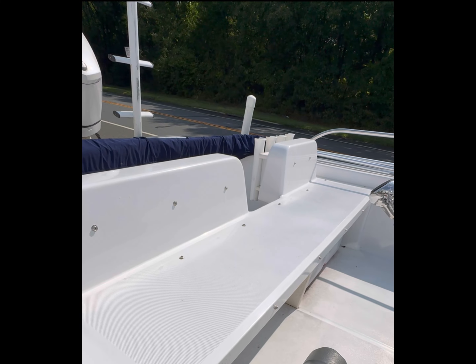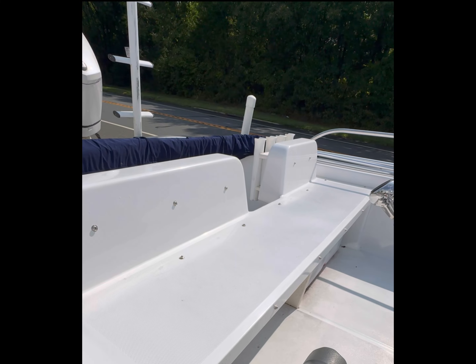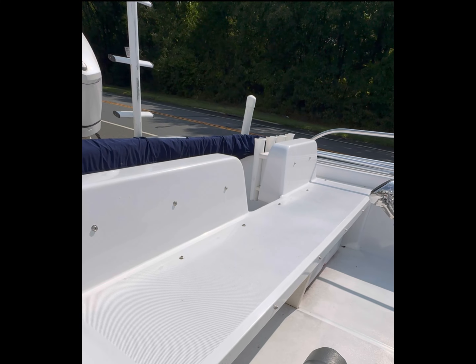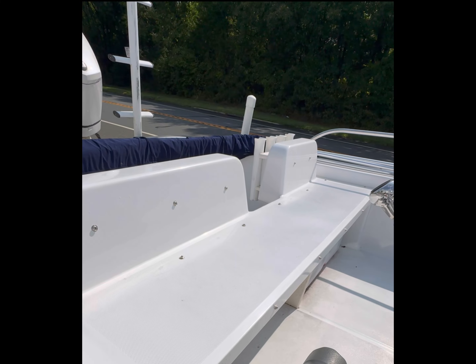Check out the steering wheel and the helm station — not a touch of rust anywhere on that. Even the bow rail is in great shape. Seats are in great shape, looks like we have pads with stainless steel snaps. Electronics on board — a Richie compass.